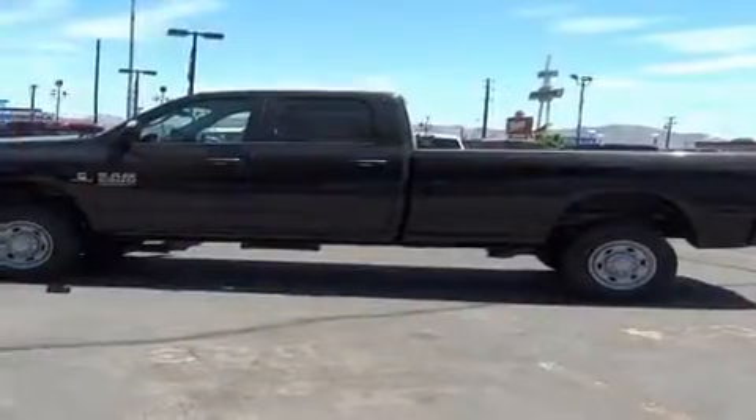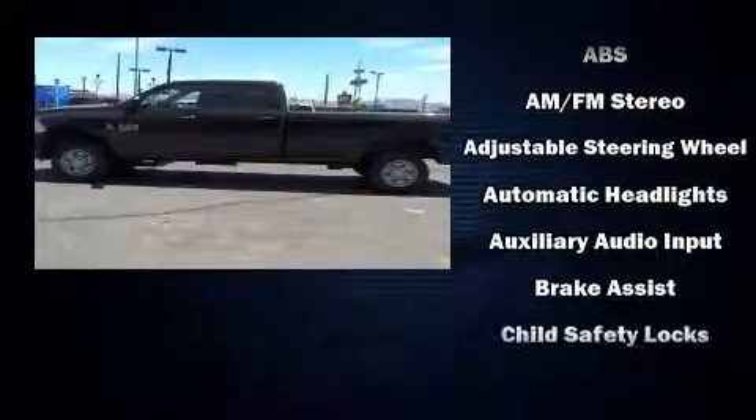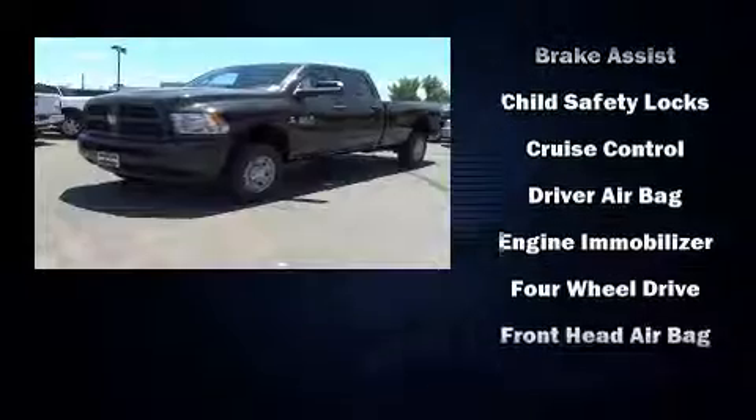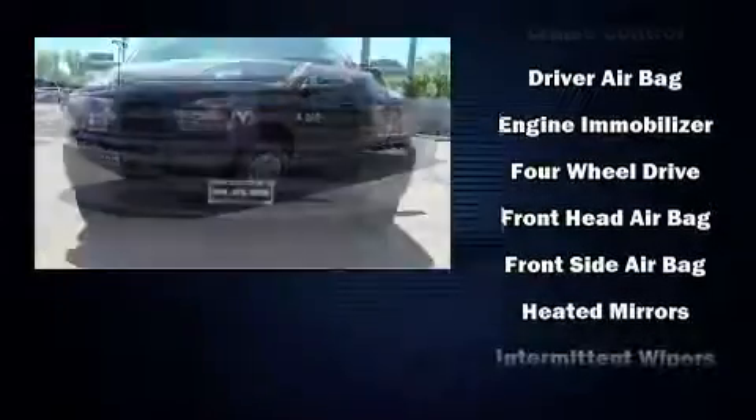Top features include cruise control, variably intermittent wipers, a rear step bumper, power door mirrors and heated door mirrors, a trailer hitch, and one-touch window functionality.